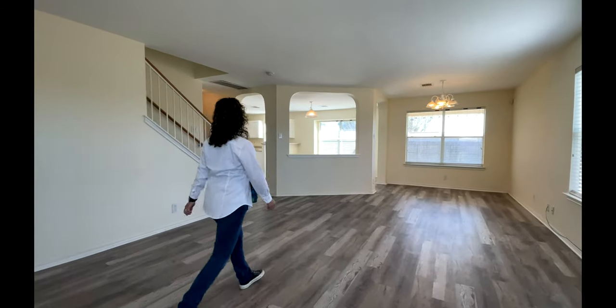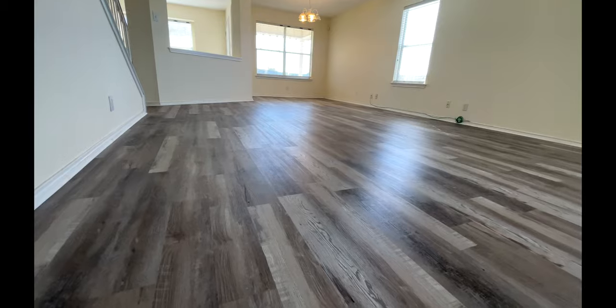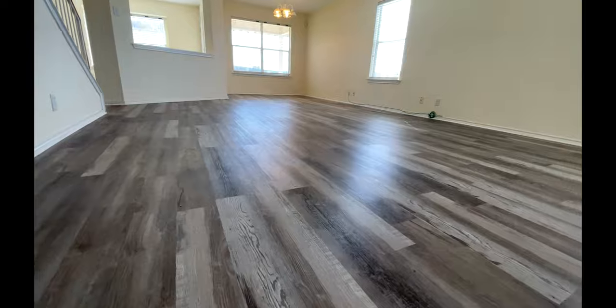Nestled at the end of a quiet cul-de-sac, 9802 Spring Beauty is not just a home — it's a retreat offering space, privacy, and modern luxury.